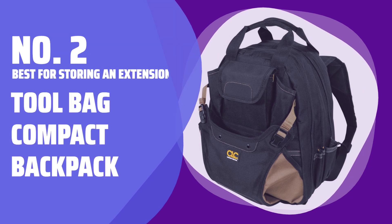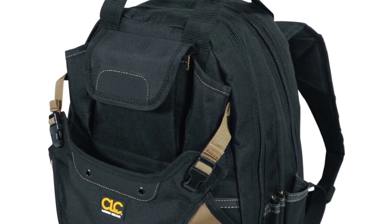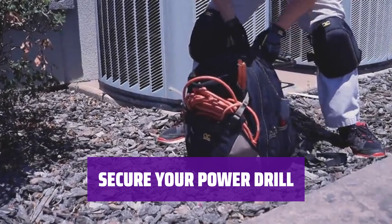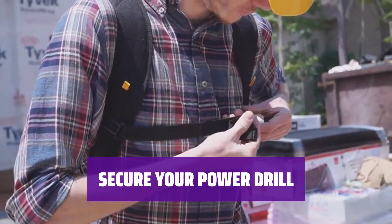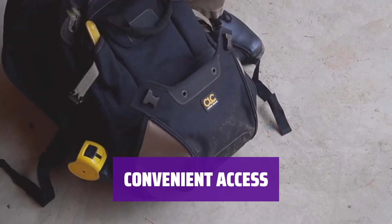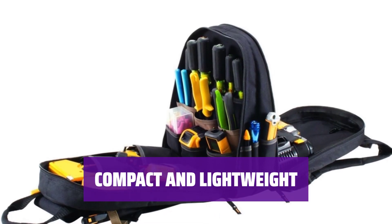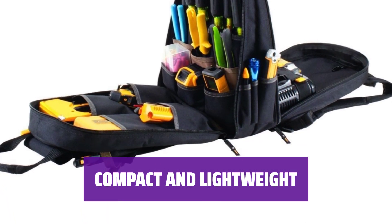Number 2 — Best for Storing an Extension Cord: Toolbag Compact Backpack. With 44 pockets and sleeves, this bag offers endless storage options for your tools and accessories. Velcro straps inside the compartment keep your power drill in place, preventing it from getting knocked around or accidentally turning on. Small outside pockets provide easy access to pens, pencils, or flashlights, keeping your essentials within reach. At 16 inches tall, this backpack is one of the more compact options, perfect for those looking for a less bulky design.